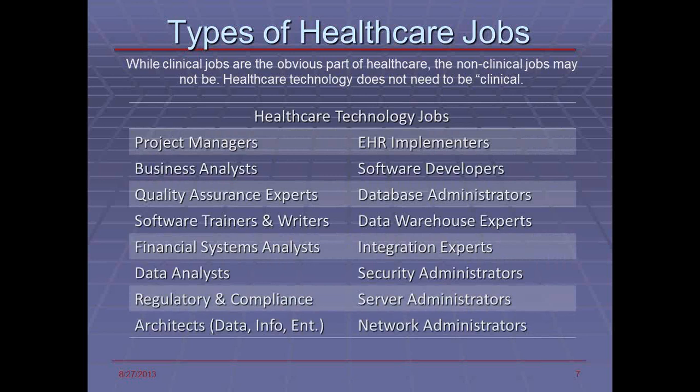From a technology standpoint, more importantly, database administrators, data warehousing experts, people who know integration, security, server administration, and network administration. The entire domain of healthcare requires a significant amount of expertise and a significant number of people. Our goal in this program is to provide you with a very strong foundation that will enable you to understand the healthcare domain as well as the technology domain.